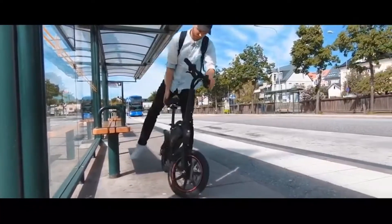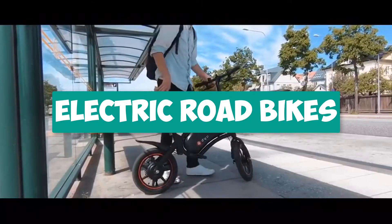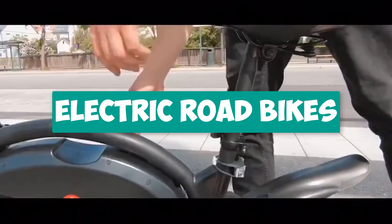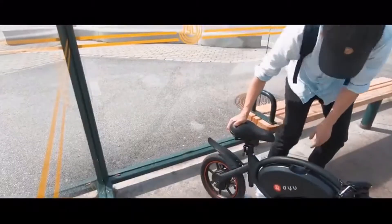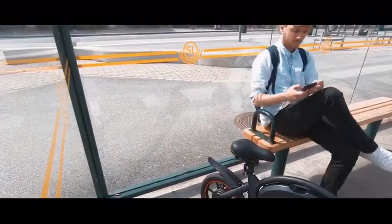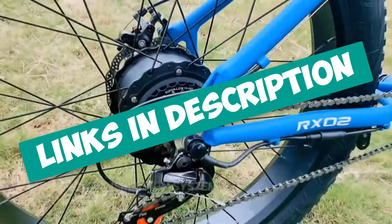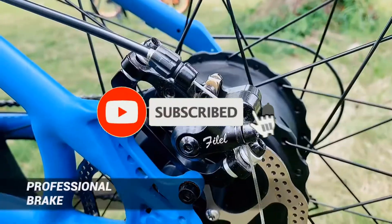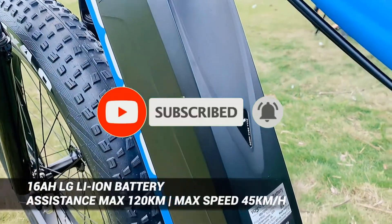Hey guys! Are you looking for an electric road bike? In this video, I will show you the top 5 best electric road bikes to buy right now in your budget. I made this list based on my personal opinion and research, based on their quality, durability, price, and more. To find out more information about these products, you can check out the links down in the description. Also, make sure you subscribe to stay up to date with the latest technology videos. So let's get started with the video.